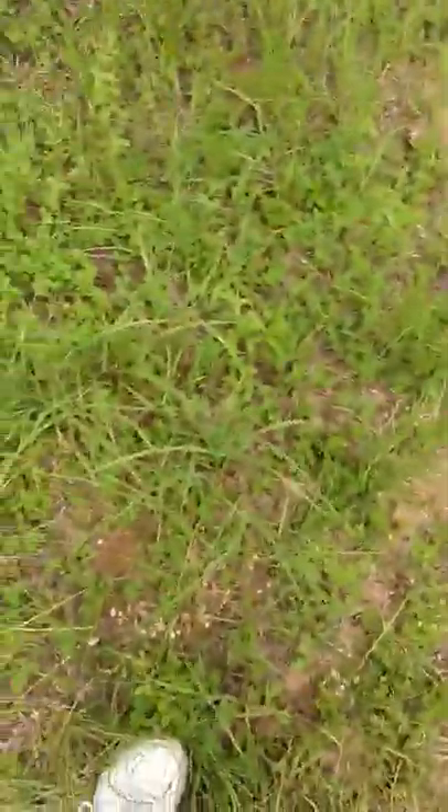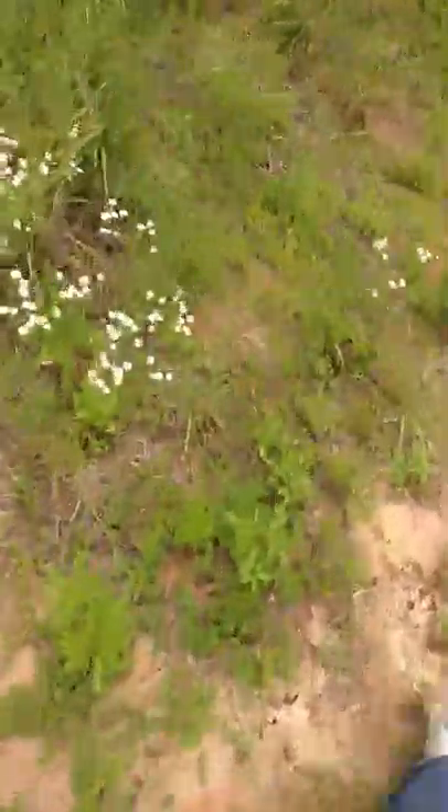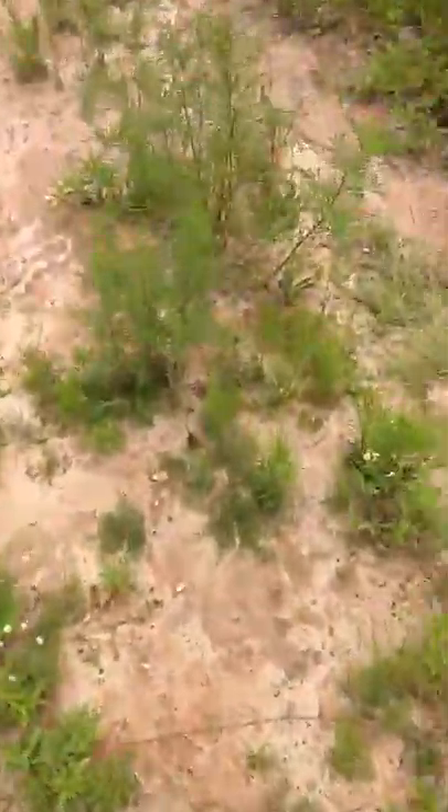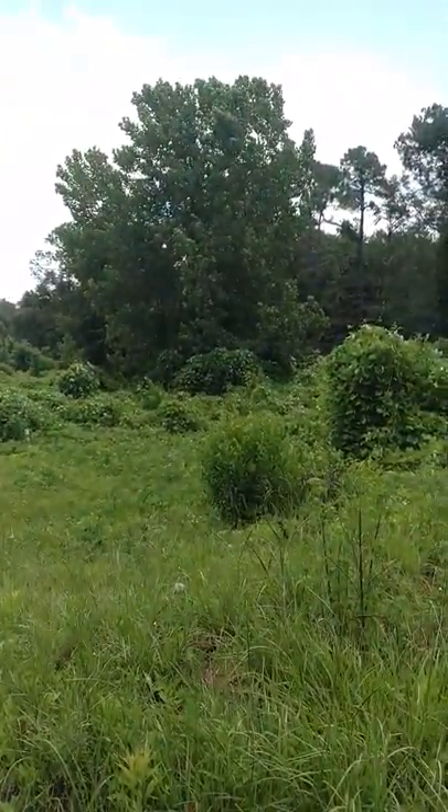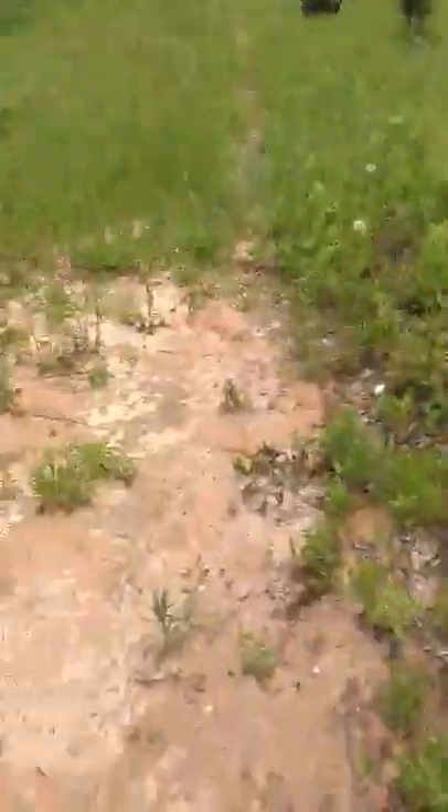It smells like mushrooms here. You can smell it. Anytime you smell mushrooms, you look on the ground — they'll be growing. It's very humid right in this area. There's probably water close to the surface.